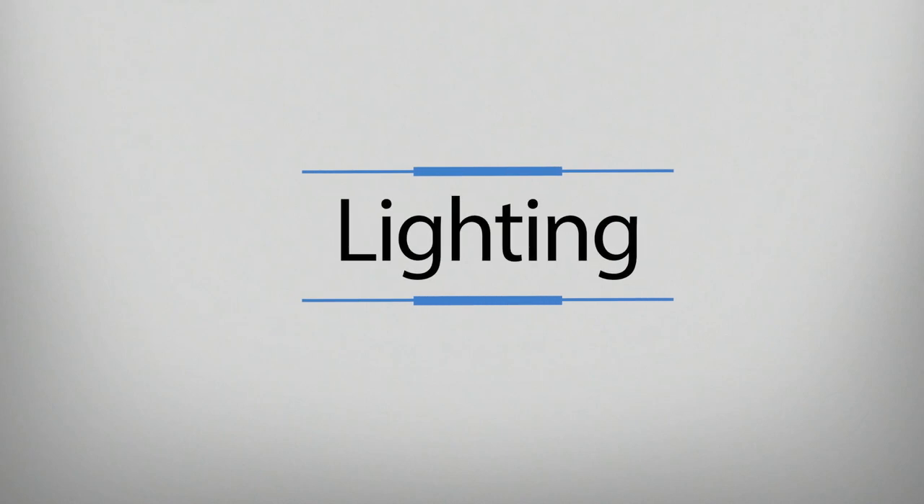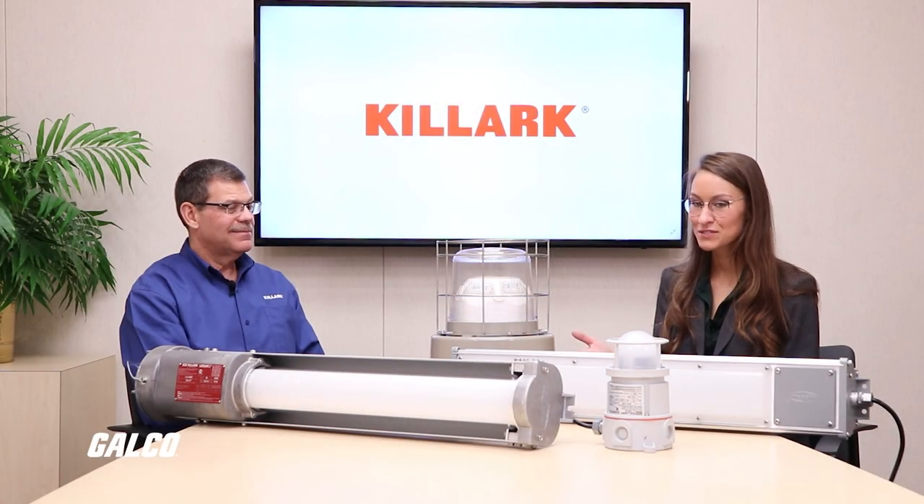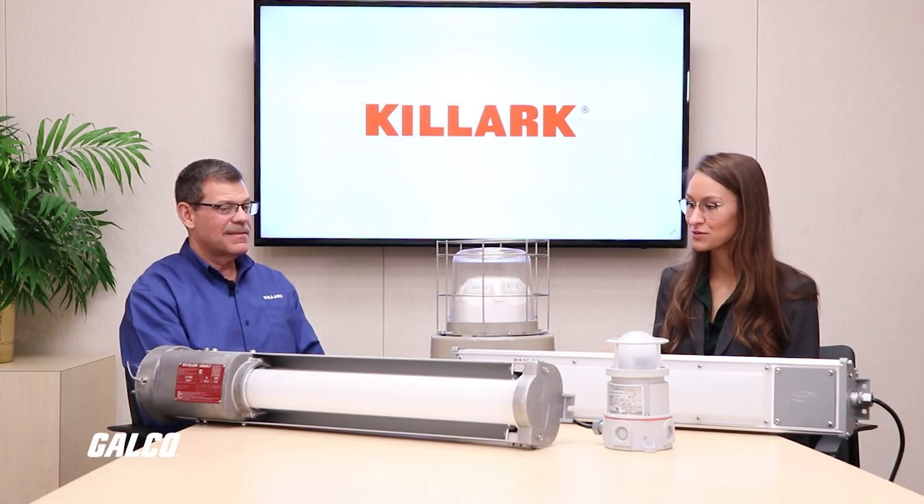What kind of products do you manufacture for those types of areas? We manufacture electrical conduit fittings, lighting, panel boards, disconnects — basically anything that would be in a standard commercial or industrial facility. We have those same electrical components for hazardous locations.